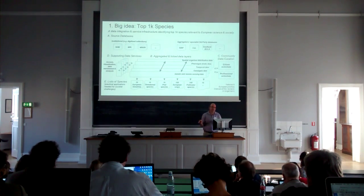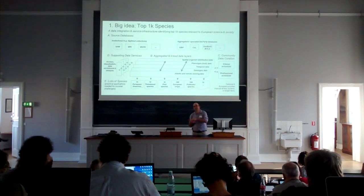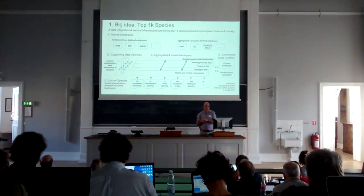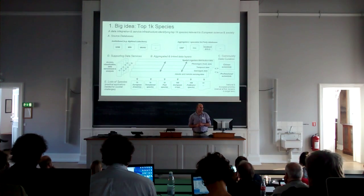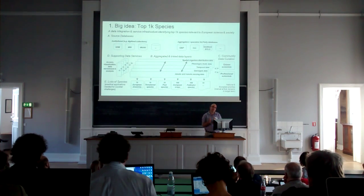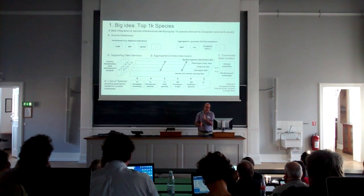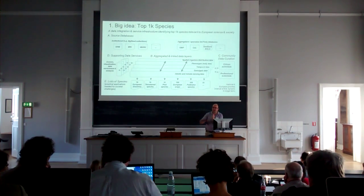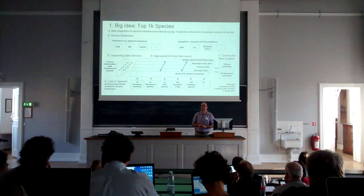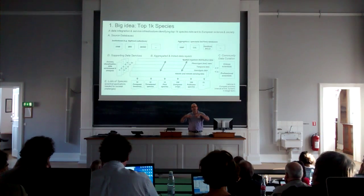Many of our institutions have quite large databases; we're all serving our specimen data, and many of us hold niche data sets that are highly relevant to these species. There are also many big data aggregators out there holding lots of relevant information that we don't have. What we're missing are the integration layers that work across different themes — spatial distributions, phenotypic traits, temporal information about occurrence, xenotypic data, abiotic and remote sensing data. We don't have those integration layers to bring all this information together.